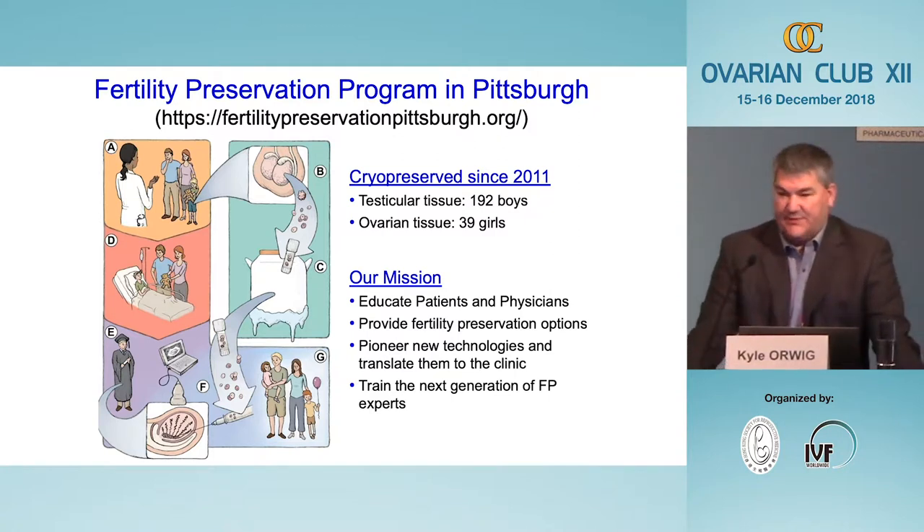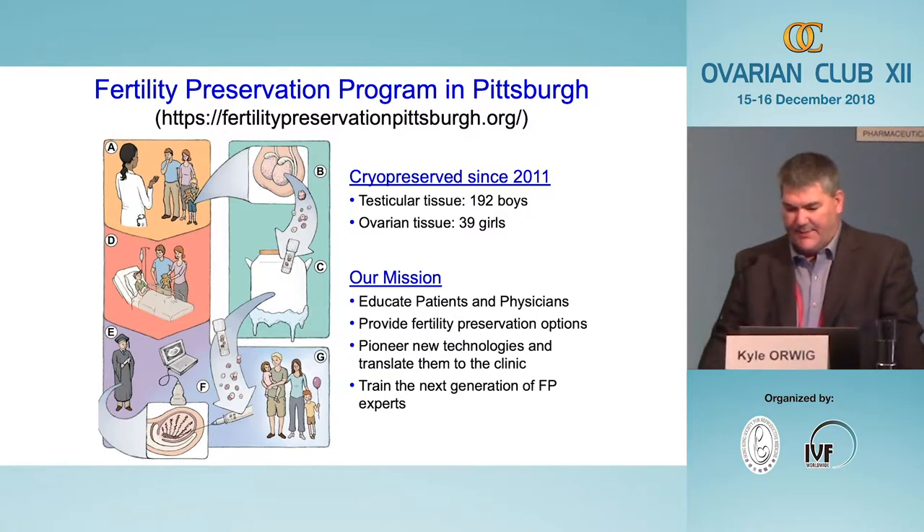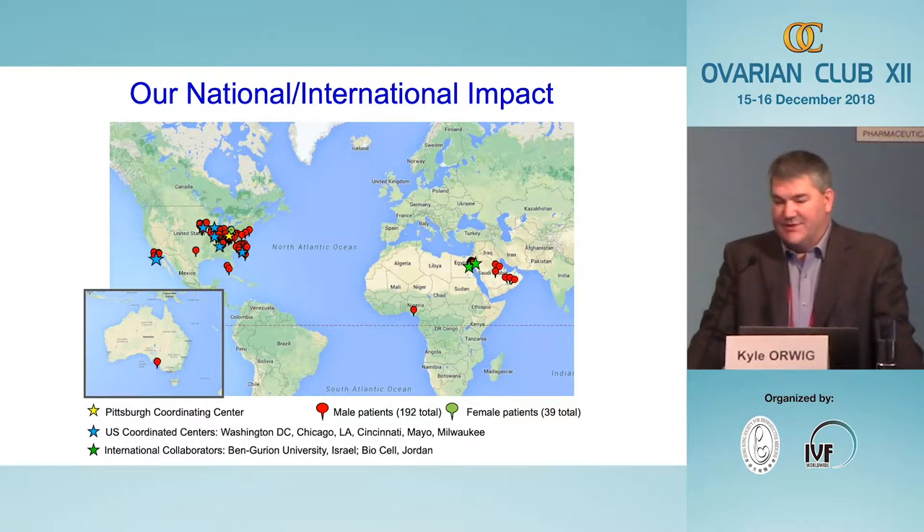In 2011 our center established the Fertility Preservation Program in Pittsburgh. This was a multi-disciplinary effort including oncologists, fertility doctors, researchers, ethicists, and administrators. We collectively decided it was reasonable to perform surgery to collect testicular or ovarian tissues from young patients who were considered at significant risk of infertility. Since that time we've frozen testicular tissues for 192 boys and ovarian tissues for 39 girls.